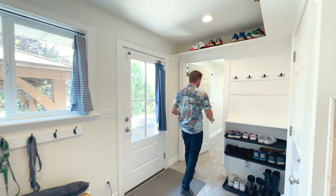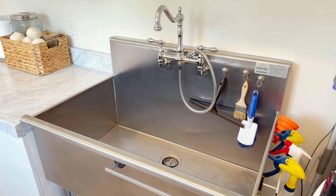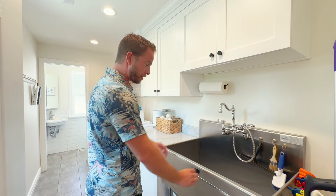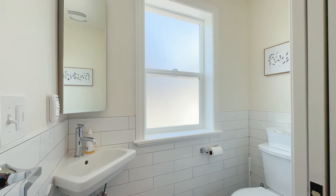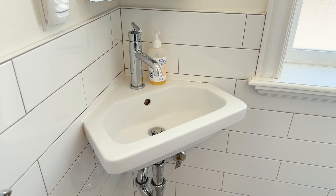The laundry room has been remodeled as well — we have a commercial-grade utility sink, large enough to wash the dog or durable enough to wash paint brushes, and again with marble countertops in here. In this half bath there's a beautiful tile surround and they did a custom sink to maximize the space.